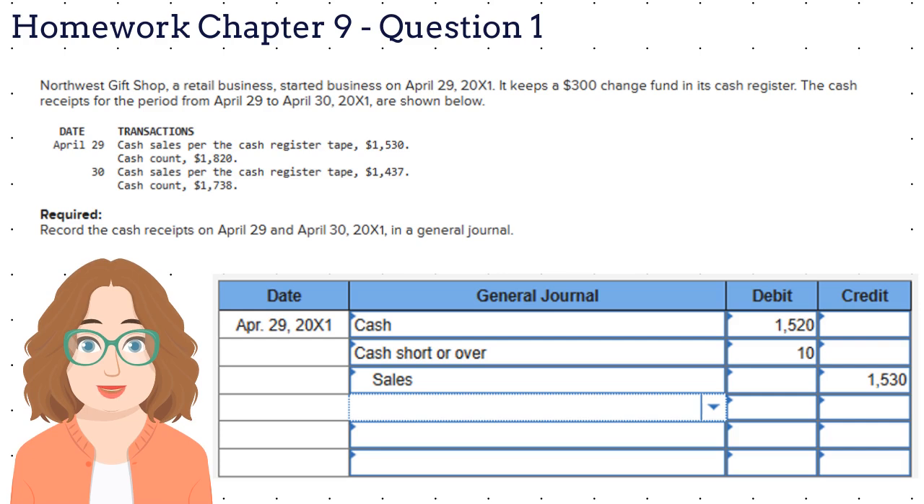What do you think we have to do for the second transaction? We started off with $300 and had sales of $1,437. So we should have had $1,737 in the cash register, but we don't. We have $1 more in the register. How do you record that transaction?